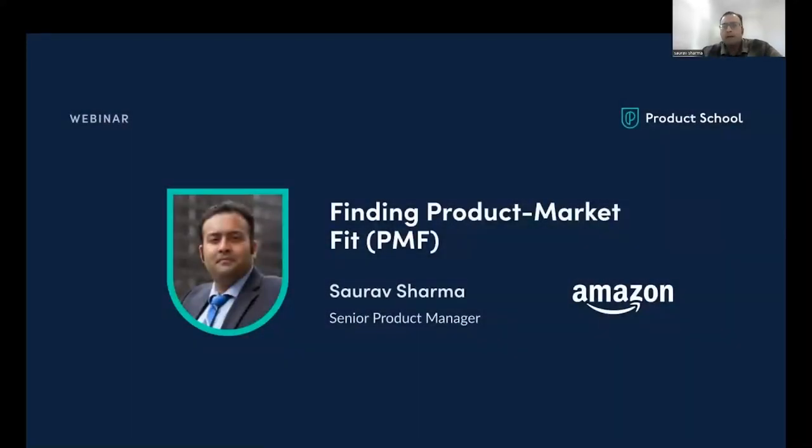Hi everyone. Thanks for joining today. My name is Sarav Sharma. I'm currently a Senior Product Manager at Amazon, and I'm excited to talk today about finding product-market fit. Without further ado, let's just get started.